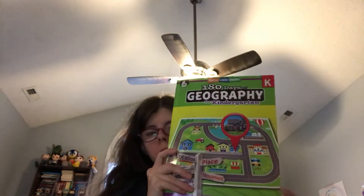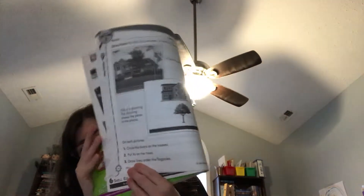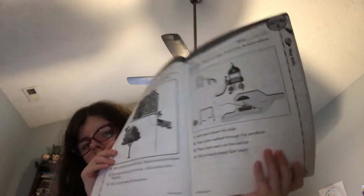This is our progression after we've done Kumon, which is the 180-day geography. We did the kindergarten version. This is a lot of map work — remaps and stuff. Here, I'll show you the first week. It starts out like this, here's the second day, here's the third day, fourth and fifth day.